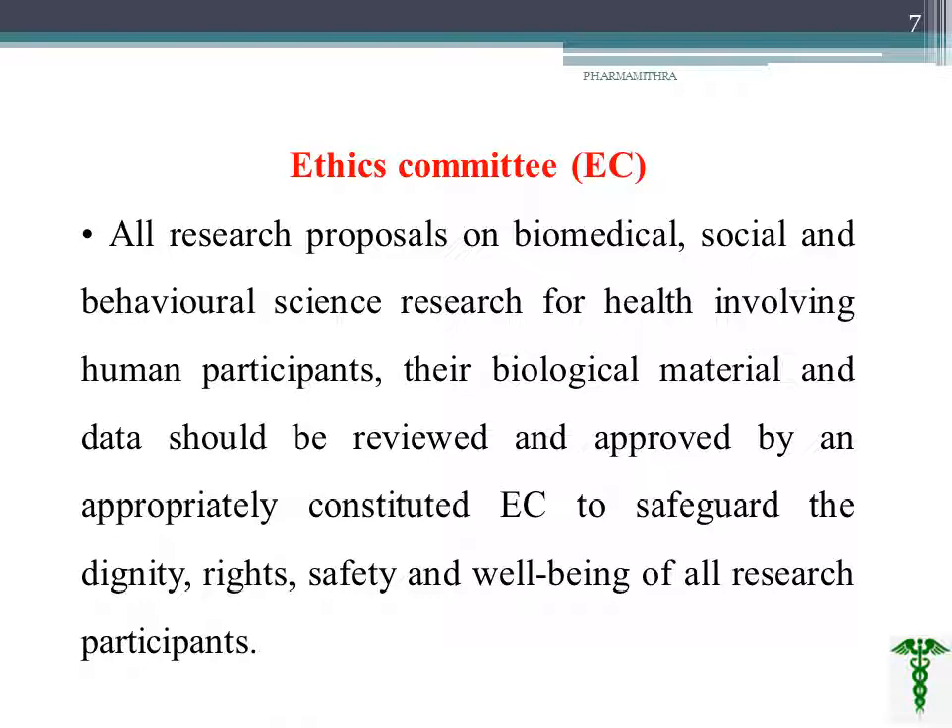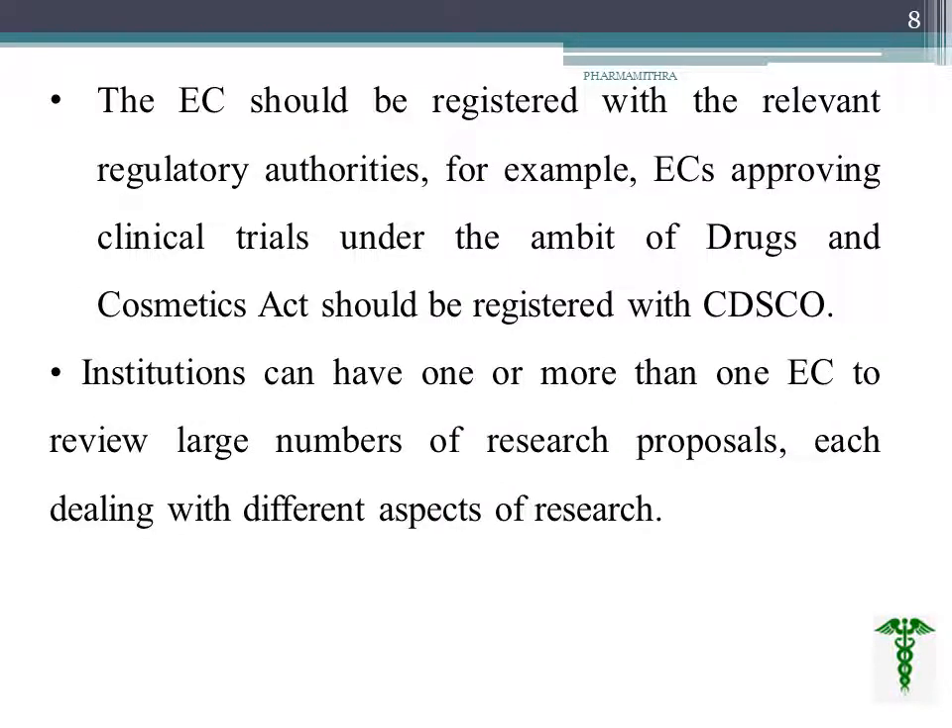Before an ethics committee, all research proposals on biomedical, social, and behavioral science should be submitted. This includes proposals involving human participants, biological material, and data — all of which should be reviewed and approved by the ethical committee. This is done to safeguard the dignity, rights, safety, and well-being of research participants. The ethical committee should be registered with the relevant regulatory authority.